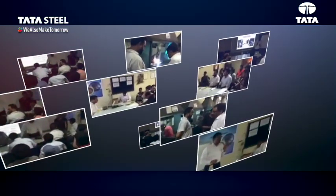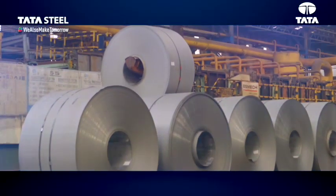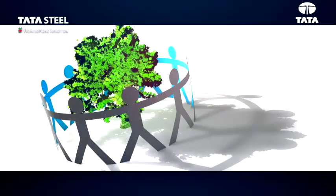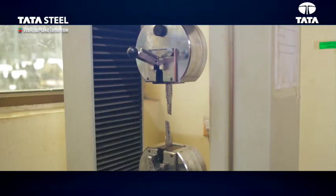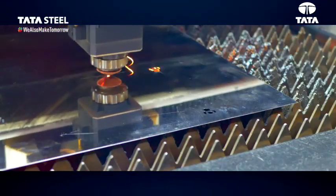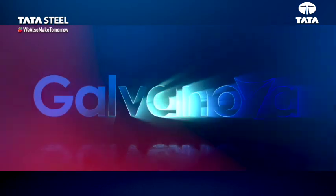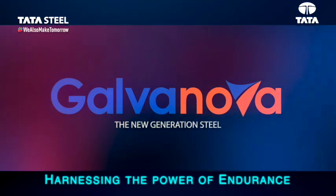And now, acknowledging the needs of those customers who stress upon a comprehensive product that will be strong with corrosion resistance, can tolerate harsh conditions, and at the same time be ecological, continuing the journey of producing new generation steel, reducing environmental impact, and meeting the market needs swiftly and efficiently, Tata Steel introduces Galvanova, the new generation steel, harnessing the power of endurance.